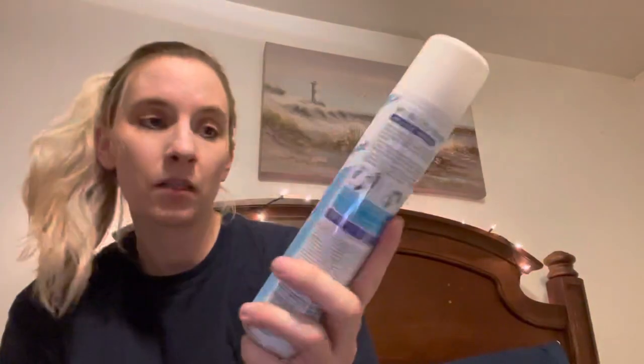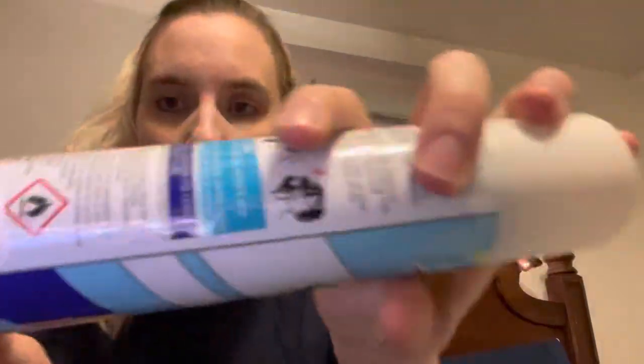So it's just this Becca concealer. And then I got this Batiste dry shampoo — light and breezy fresh scent. This was $4.99.